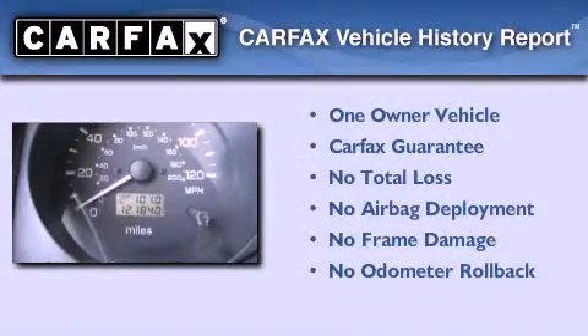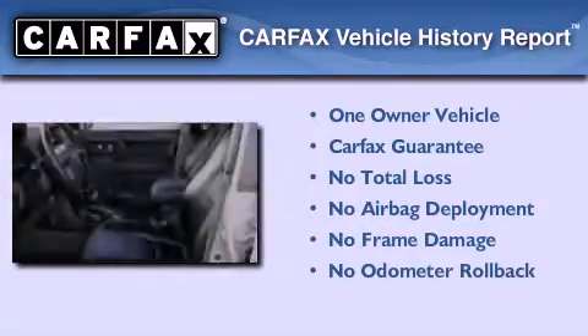This Mitsubishi has had only one owner, and it qualifies for the Carfax Buy Back Guarantee.